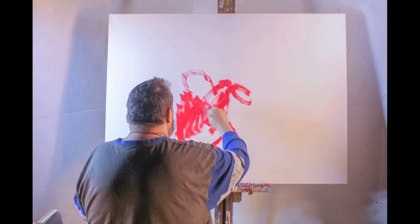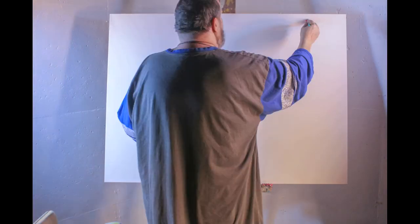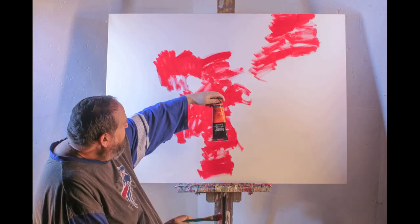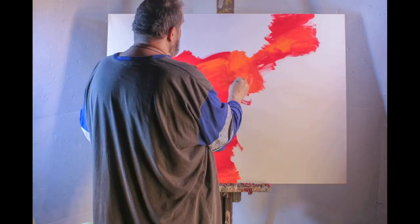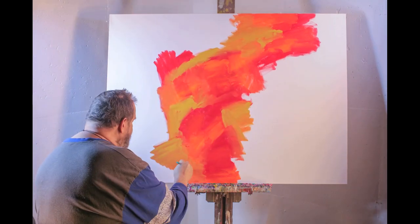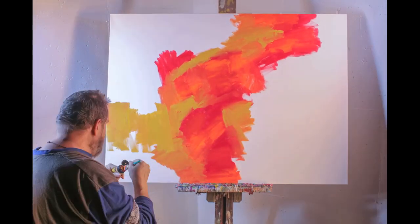Hello, my name is David Thiel. In this video, I'll be painting an abstract expressionist work. I'll be using my favorite brand of paint, Liquitex. Liquitex is a wonderful paint with a perfect consistency and beautiful colors. I have used Liquitex for over 200 paintings and it has never let me down.